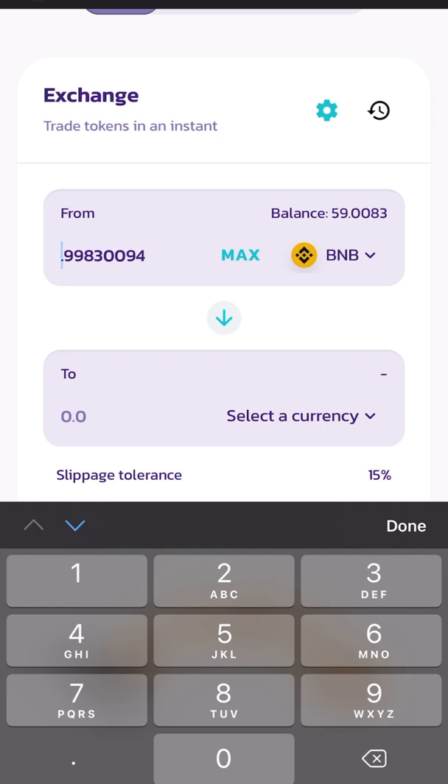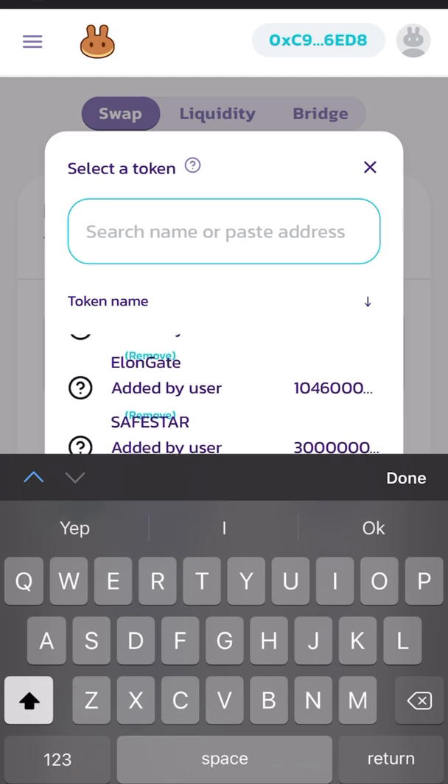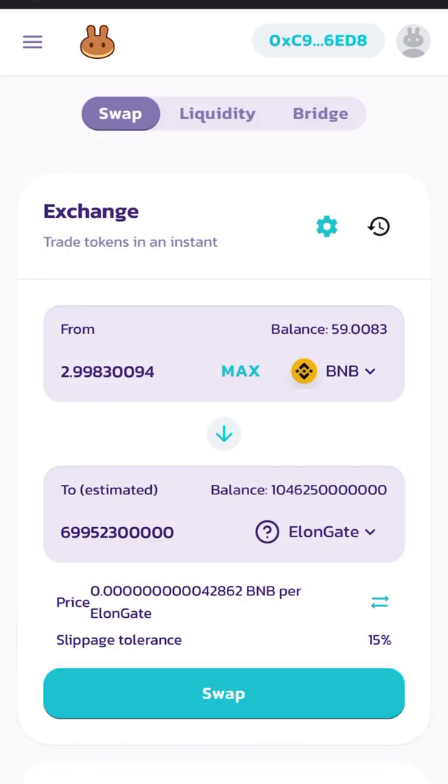I'm going to put actually two BNB. I'll go ahead and select the token — I actually already have it added in here because I bought some earlier. So two BNB will get me some, a billion or so — a billion, I'm sorry.